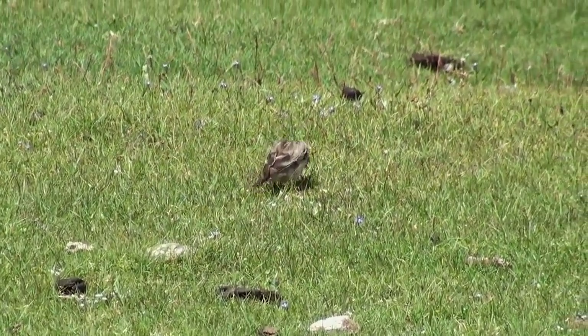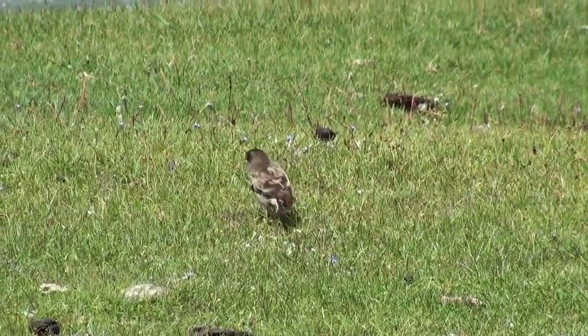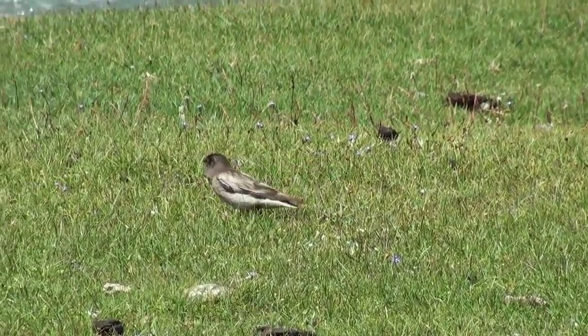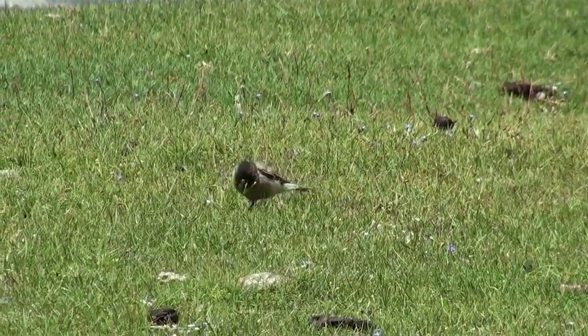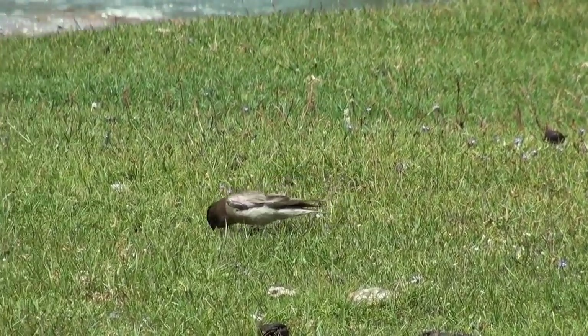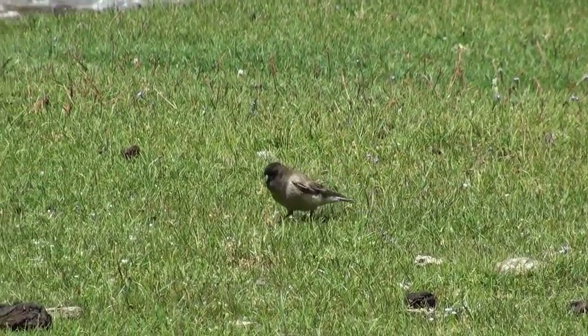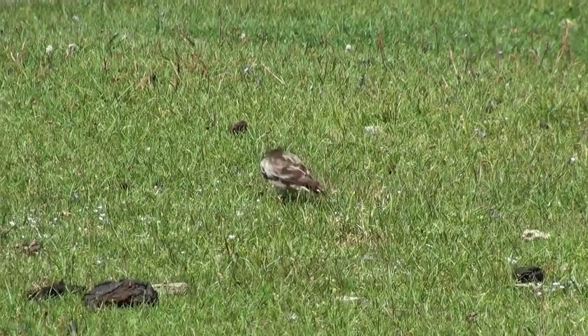Brandt's and plain mountain finches were the other two special birds which we hoped to see in the area. Though we started with the plain mountain finch, Brandt's mountain finches turned out to be the commoner species and were found in good numbers around Tanglangla pass. These birds also joined the Tibetan snow finches around the road workers' tents.